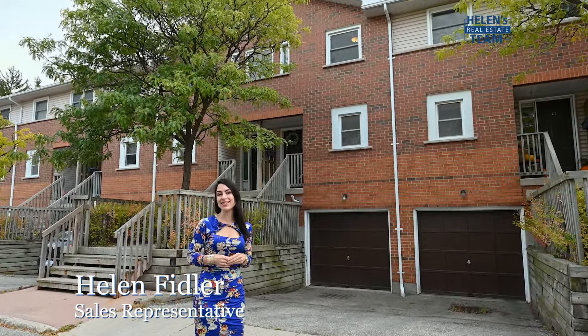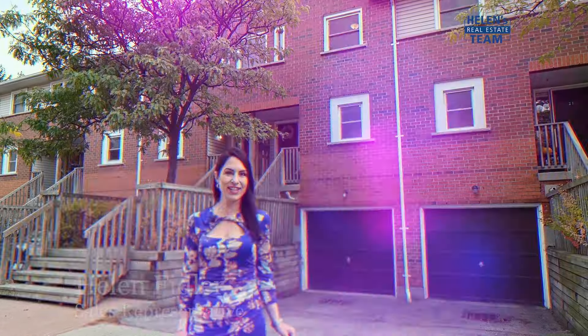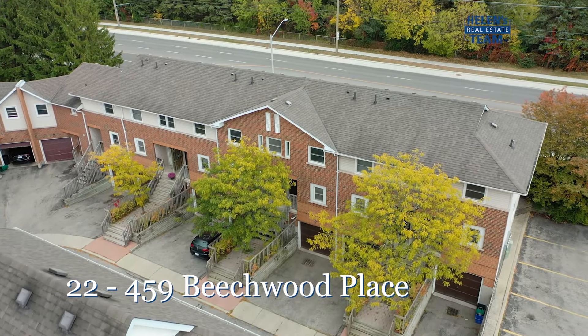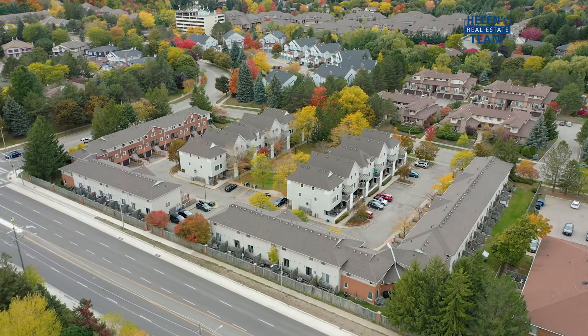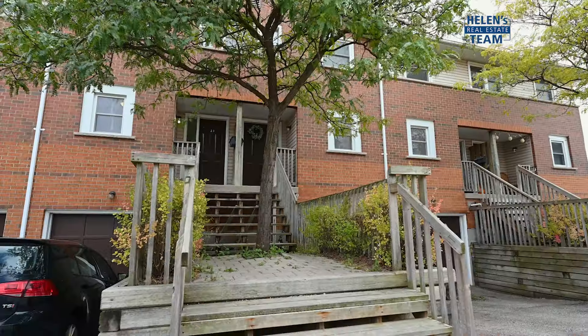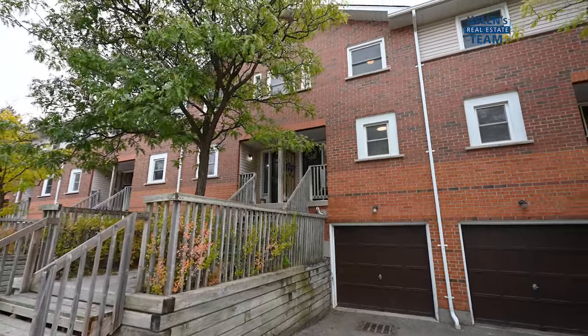If you have champagne taste but you're on a box wine budget, you don't want to miss a second of this video. I'm Helen Fidler from Helen's Team, showcasing beautiful properties around Waterloo Region and Wellington County. This Sunfield townhome is located in Waterloo's premier neighbourhood, Beachwood. It is conveniently close to shopping, excellent schools, transit and the University of Waterloo.